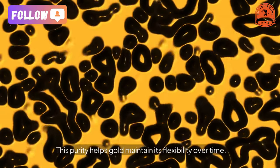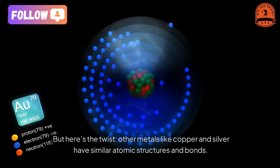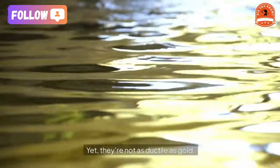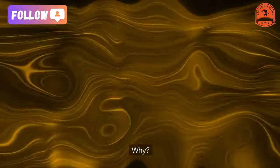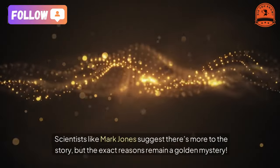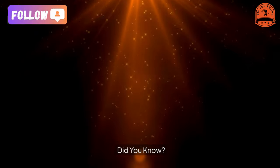Third, unlike copper or silver, gold doesn't bond easily with oxygen, so it doesn't form brittle oxide layers. This purity helps gold maintain its flexibility over time. But here's the twist — other metals like copper and silver have similar atomic structures and bonds, yet they're not as ductile as gold. Scientists like Mark Jones suggest there's more to the story, but the exact reasons remain a golden mystery.